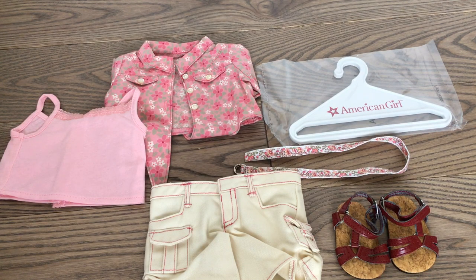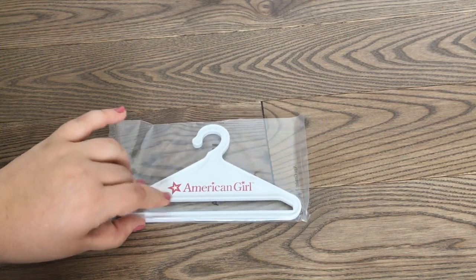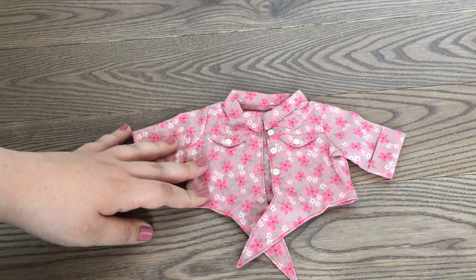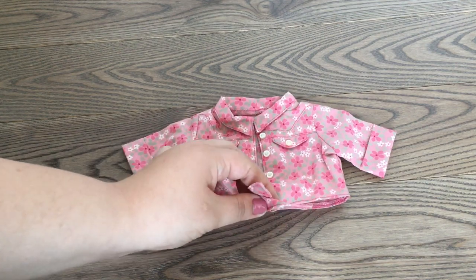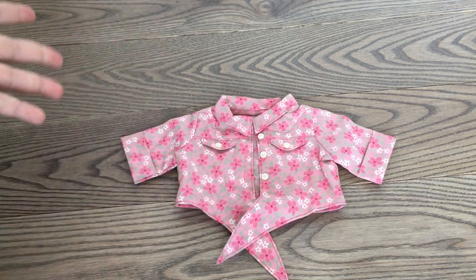Here's everything that came in the set. Starting off, the first thing it came with was an American Girl hanger, still sealed in the packaging — I'm not going to open it since I don't really need it. Next is the tie top, which is so pretty: pink, green, and white with little fake pockets up at the top. It buttons down the middle and ties at the very bottom, giving very cowgirl-y vibes as well as mid-2000s vibes — that was when Nikki was available and everybody wore tops like this.